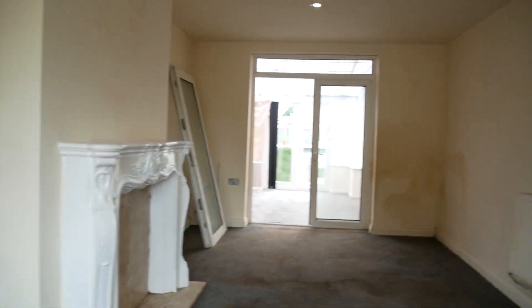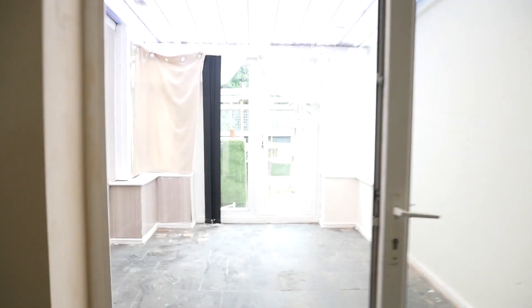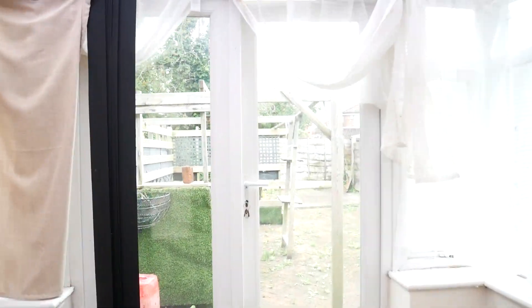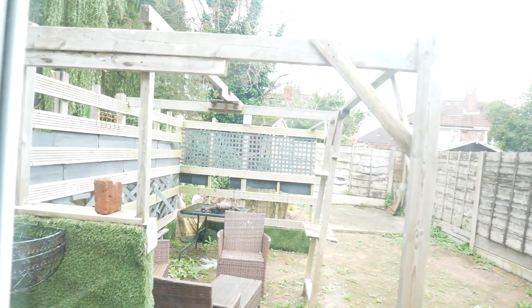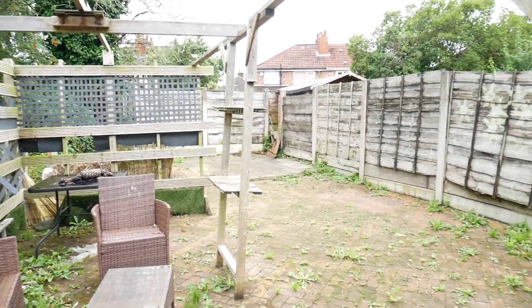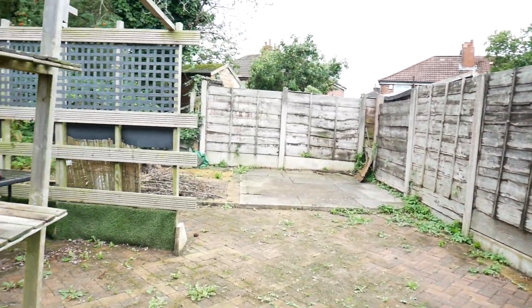Nice big bay window and it is a decent family space. At the rear we've got this conservatory, and then we're through to the back garden which is very low maintenance as you can see.